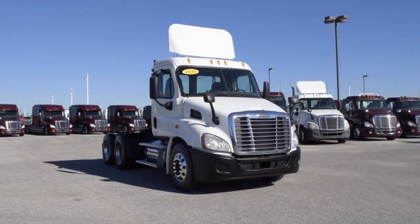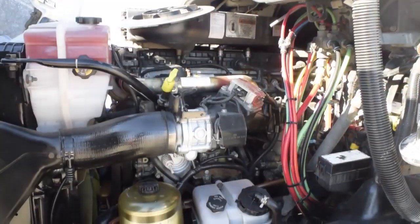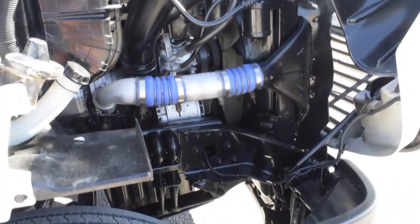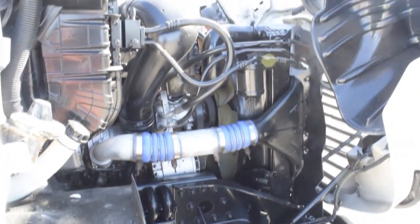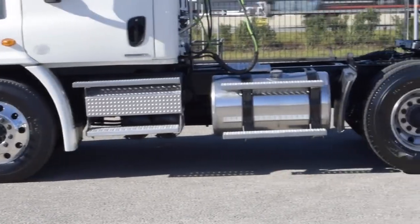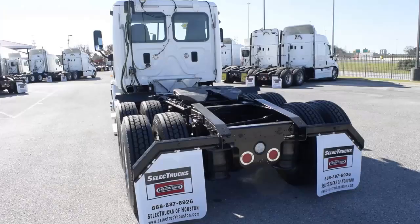These Cascadia Daycabs have a very fuel-efficient Detroit DD13 450 horsepower engine with a 10-speed Eaton Fuller transmission, a 3.58 gear ratio, a 174-inch wheelbase, 12,000-pound front axle, 40,000-pound rear axles, and air ride suspension with an air slide fifth wheel.